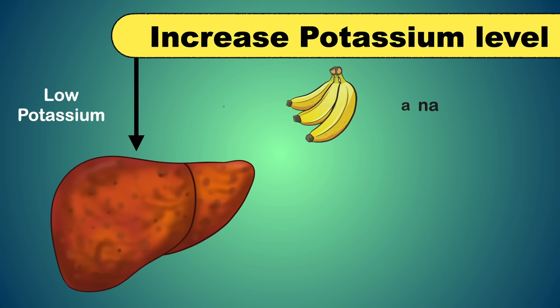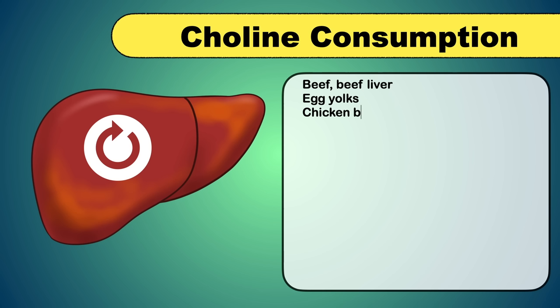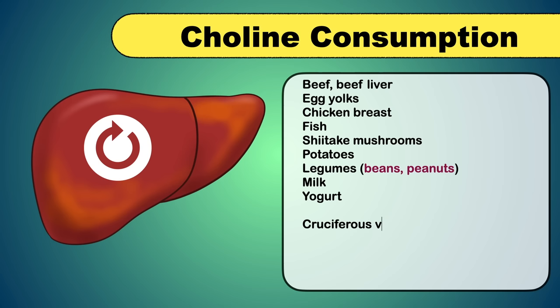Low potassium level is significantly associated with non-alcoholic fatty liver disease. You can increase potassium by eating fruits like banana, kiwi, and sweet potato. Choline consumption is also very important to reverse fatty liver disease, as the liver is the main site for choline metabolism. Choline is found in beef, beef liver, egg yolks, chicken breast, fish, shiitake mushrooms, potatoes, legumes, milk, yogurt, cruciferous vegetables like broccoli, cauliflower, and Brussels sprouts, and sunflower seeds.